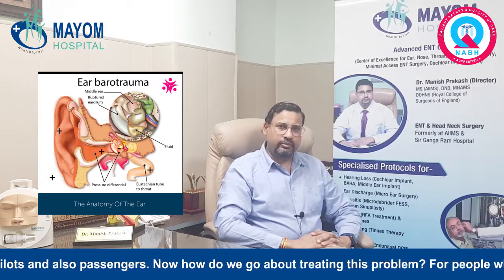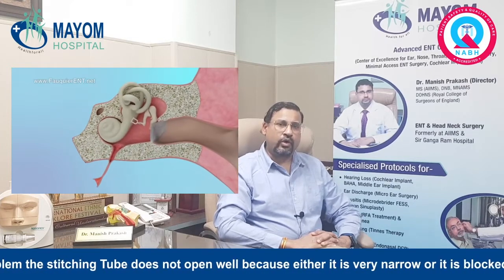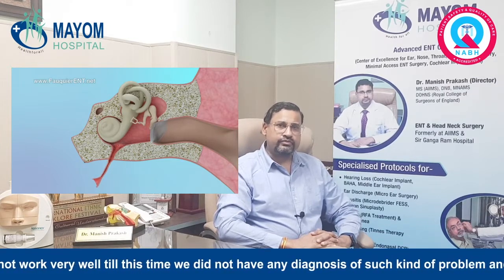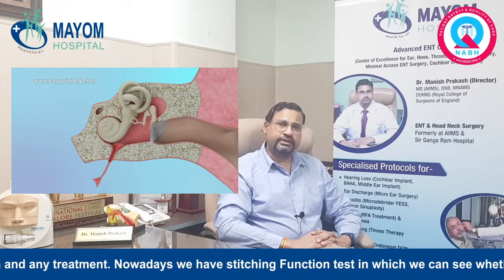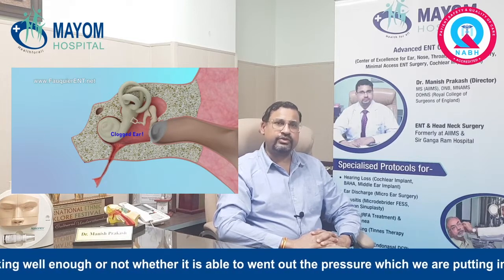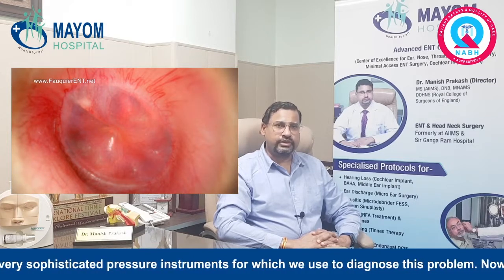How do we go about treating this problem? For people who are suffering from this problem, the Eustachian tube does not open well because either it is very narrow or it is blocked. Until recently, we did not have any diagnosis or treatments for such problems. Nowadays, we have a Eustachian tube function test in which we can see whether the tube is working well enough, and whether it is able to vent out the pressure we are putting on the eardrum. These tests use very sophisticated pressure instruments to diagnose this problem.